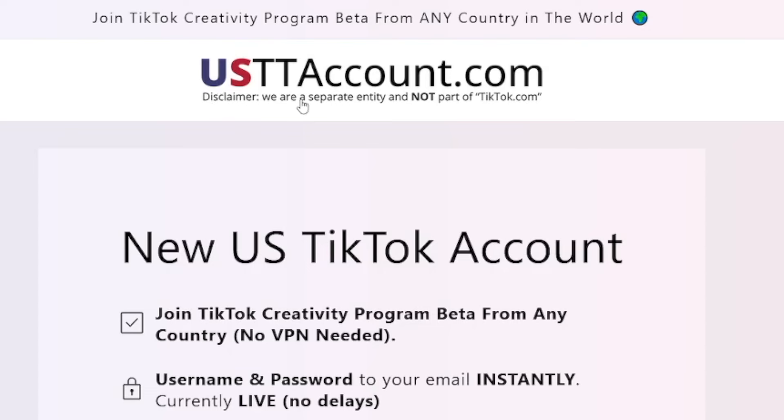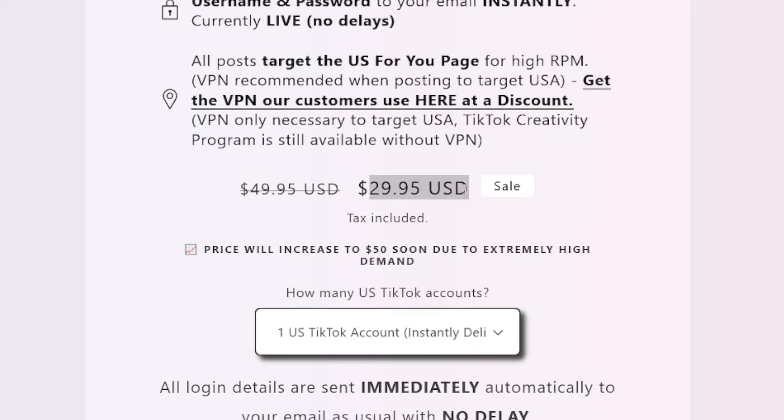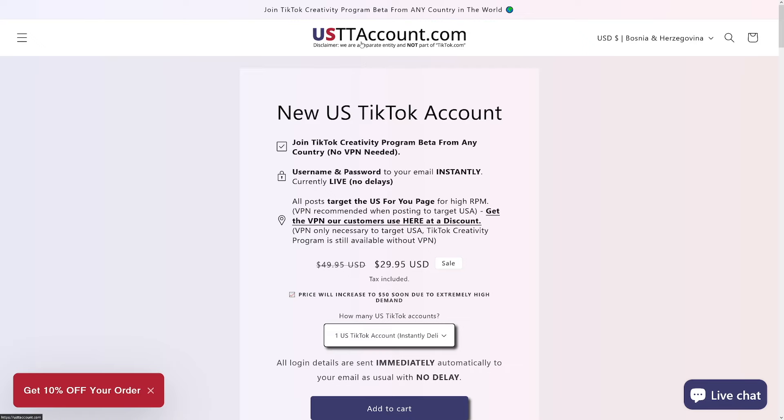The second option is USTT account.com — you can pause the video and rewrite this website. A lot of people started making TikTok accounts in the US and started selling them, which is pretty smart. You can just pay $30 and get yourself a US-based account with no problems. You don't have to use a VPN or anything else. It's important for the TikTok account only to be created in the US. I'm not affiliating for them — I'm just giving you the options.